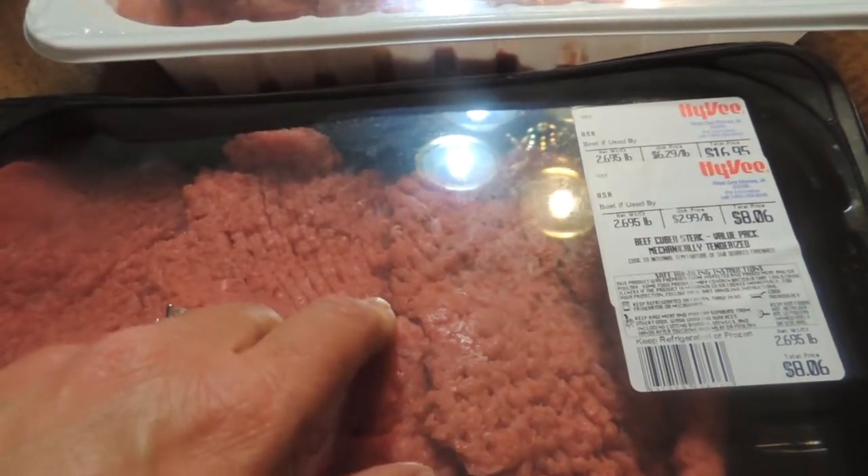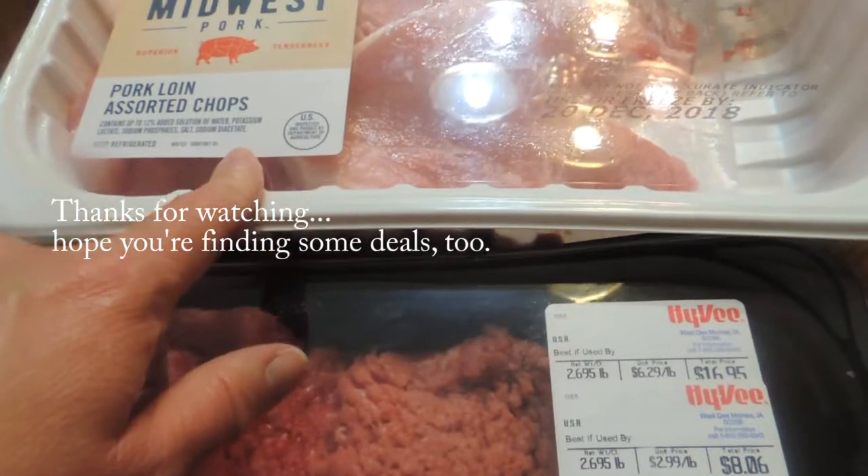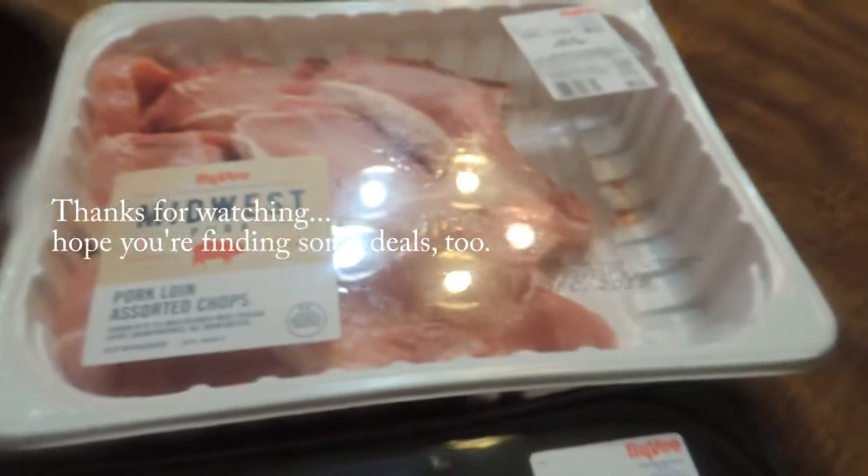The beef regular price was $6.99 a pound. I'm not sure how much pork normally is for the chops, but I only buy that when they're on sale. Every little bit adds up.